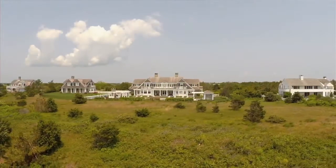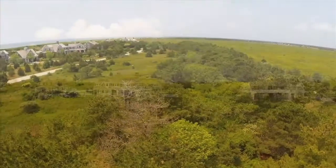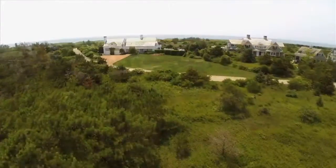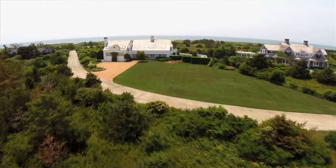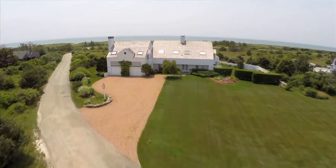The exclusive enclave, which is home to some of the Vineyard's most distinguished homes, is buffered by several hundred acres of conservation land on its northern and western borders. The private lane itself is just steps away from South Beach. Sitting pretty on the largest single lot with just over three acres is 5 Atlantic Drive.